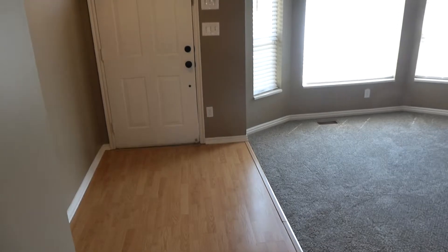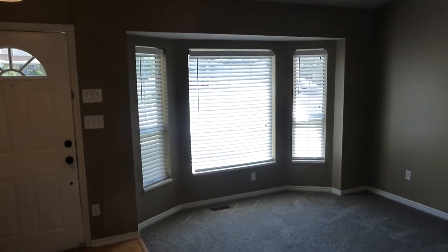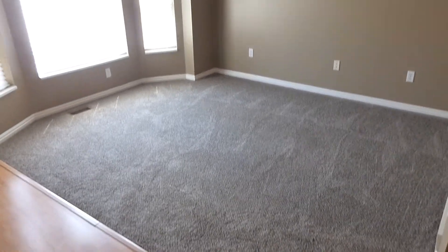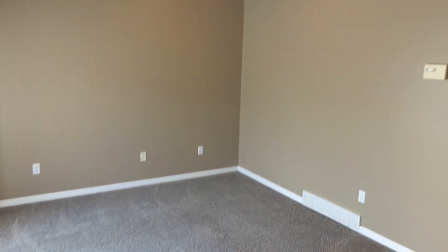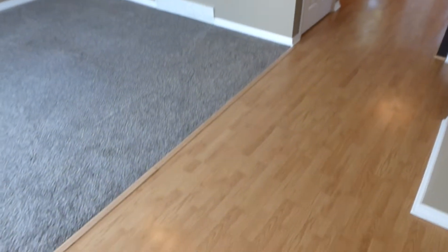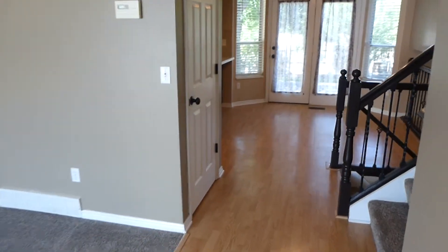We enter into a nice formal living room with a bay window. Neutral two-tone paint throughout the home, and you can see the carpets are a nice neutral color. There's a nice vaulted ceiling through this main living room, and that carries into the kitchen and dining. You can see laminate wood flooring through the entry that carries through into the dining and kitchen. To the left there is a nice conveniently located coat closet.